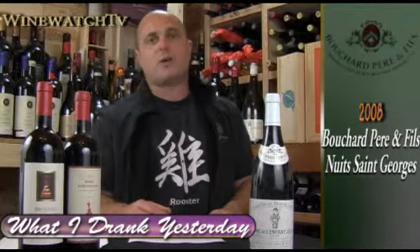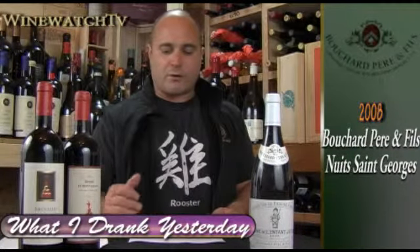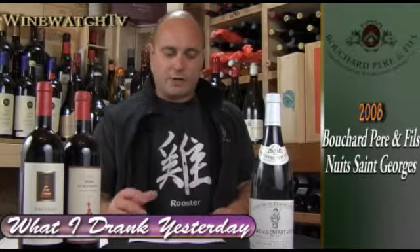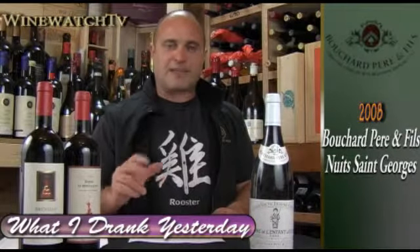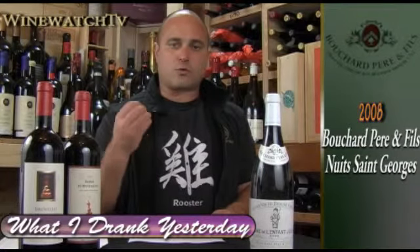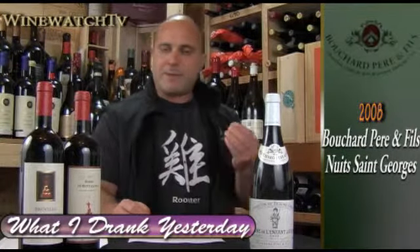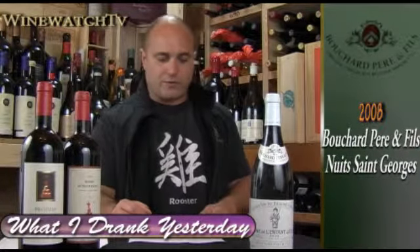Next up, the Nuits-Saint-Georges village wine, 2008 — and this was typical Nuits-Saint-Georges. Pretty bouquet of red cherry, rhubarb, fresh plowed earth, a little underbrush nuance, and some black spice on the nose. Nicely structured — Nuits-Saint-Georges has great structure; that's one of the signatures of this village wine. Maybe a bit tight at the moment, but has all the right stuff. Classic Nuits-Saint-Georges, very good.